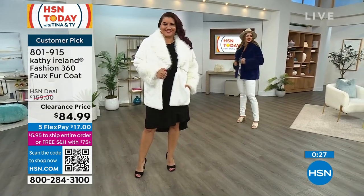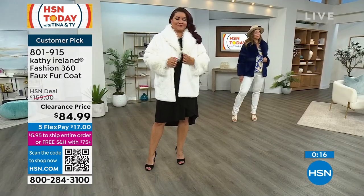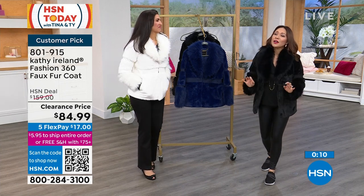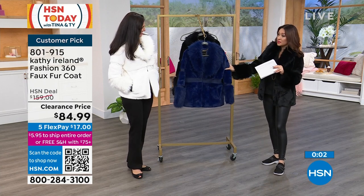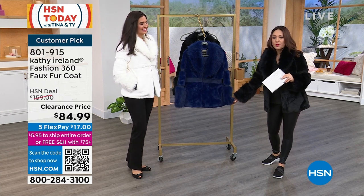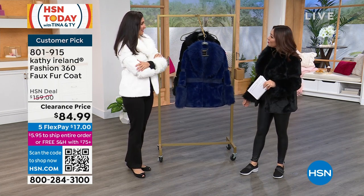Netty is in a 1X, Dogmara is in a medium — everybody is true to size, so don't overthink it. If you've always wanted to own a faux fur coat, today is the day. It's 2023, we're getting what we want. Throw it down for $17 on flex pay and when it arrives you're going to be so happy with the quality. I'm wearing it in black, winter white is on Laura, sapphire 3X is the only size that has sold out. Item number 801-915 to secure yours.